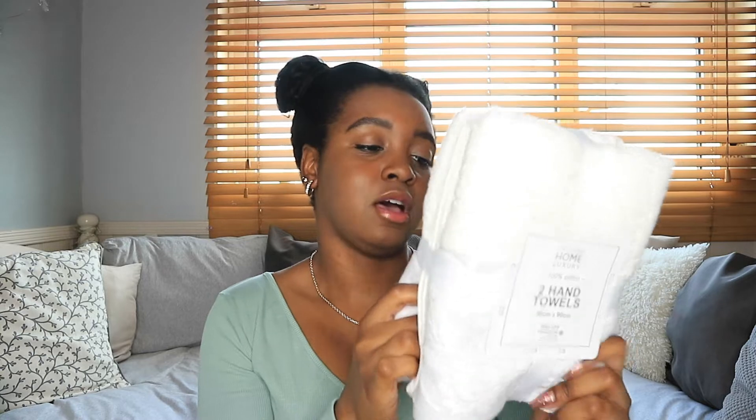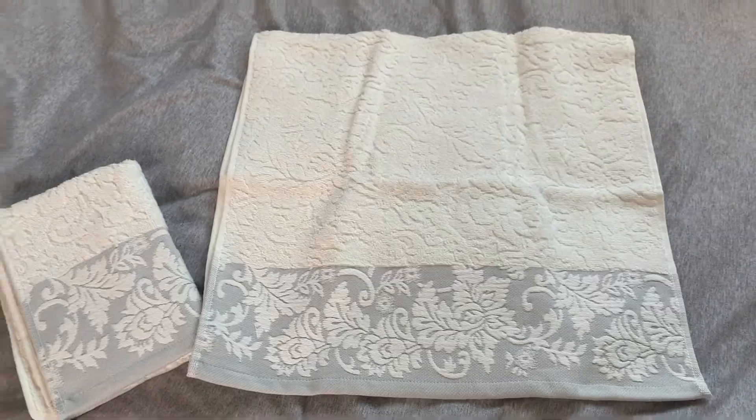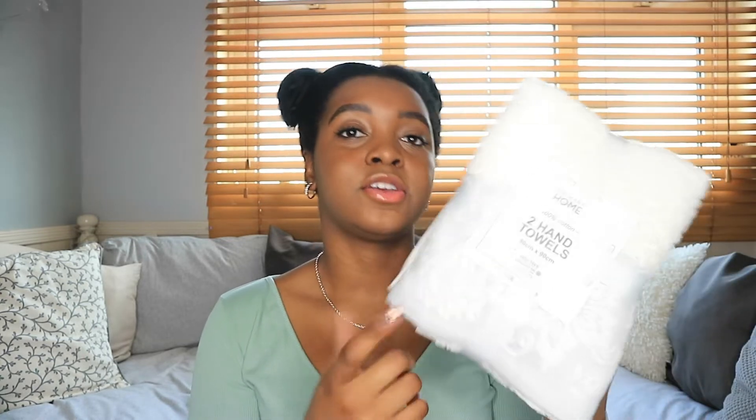The next thing that I got was this pack of hand towels which I absolutely love the design of. It was £9 and usually I would not spend that much on hand towels from Primark, but I absolutely love the design. It said it was part of their luxury 100% cotton collection and I could tell it just looked quality from the pattern. So yeah, this is one of those things I didn't mind spending a bit more on. I will put some extra clips in to show you the details.